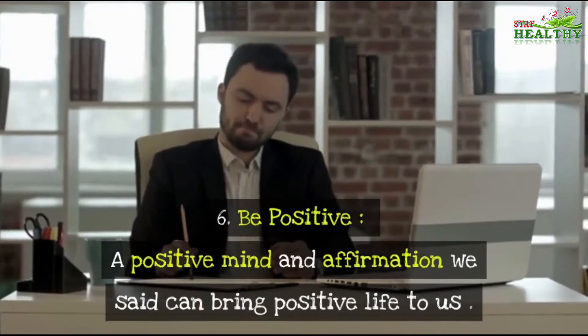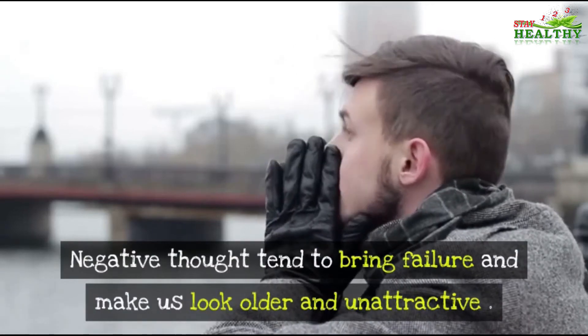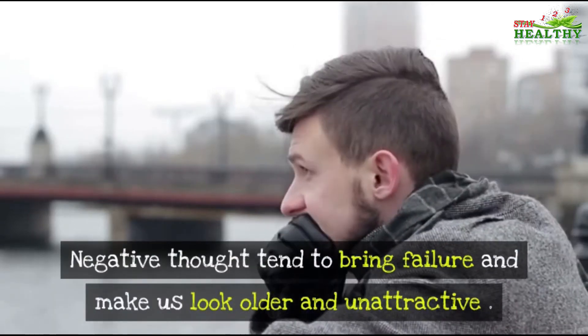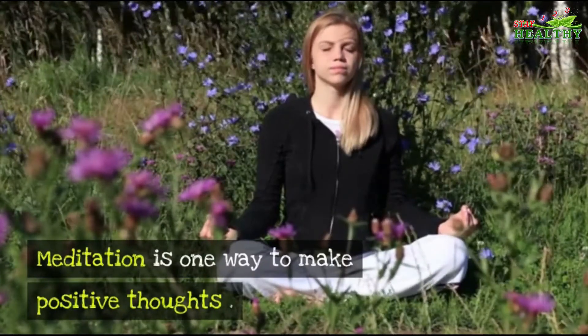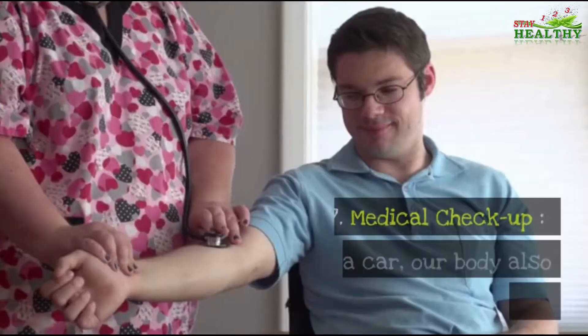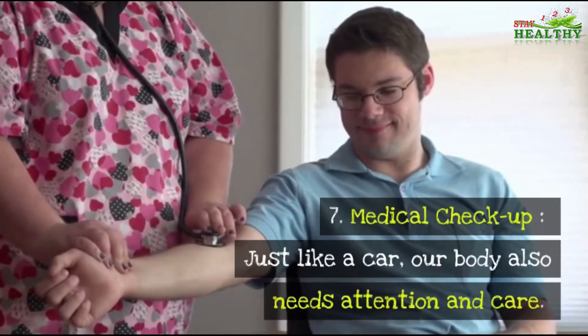Number six: Be Positive. A positive mind and the affirmations we say can bring a positive life to us. Negative thoughts tend to bring failure and make us look older and unattractive. Meditation is one way to cultivate positive thoughts.